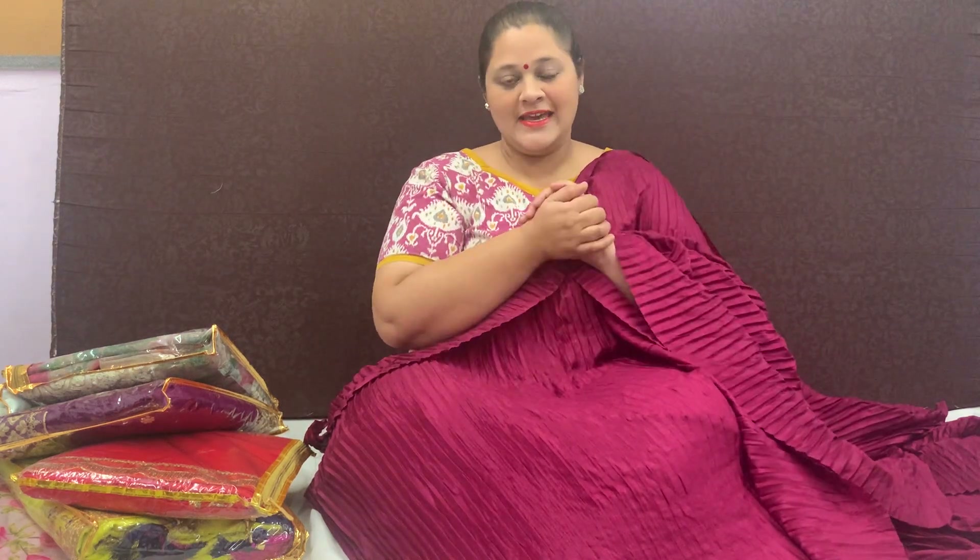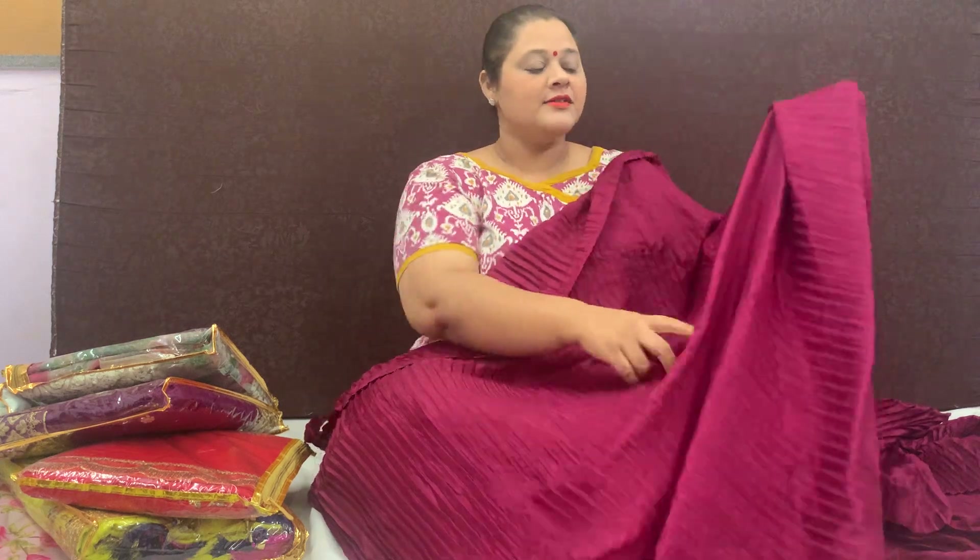Hi friends, how are you guys? I have also brought a big collection today. And as you can see, the first sari for today is a lovely wine color pleated sari. Yes, this is one of the hit selling items on our website.